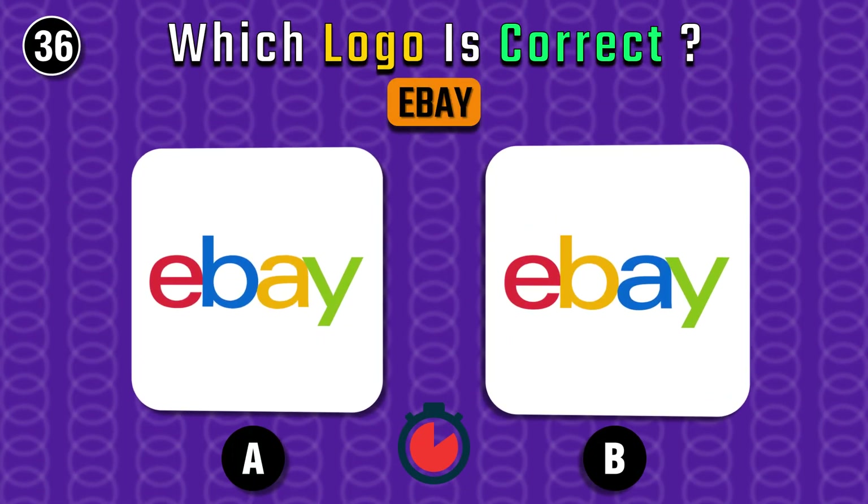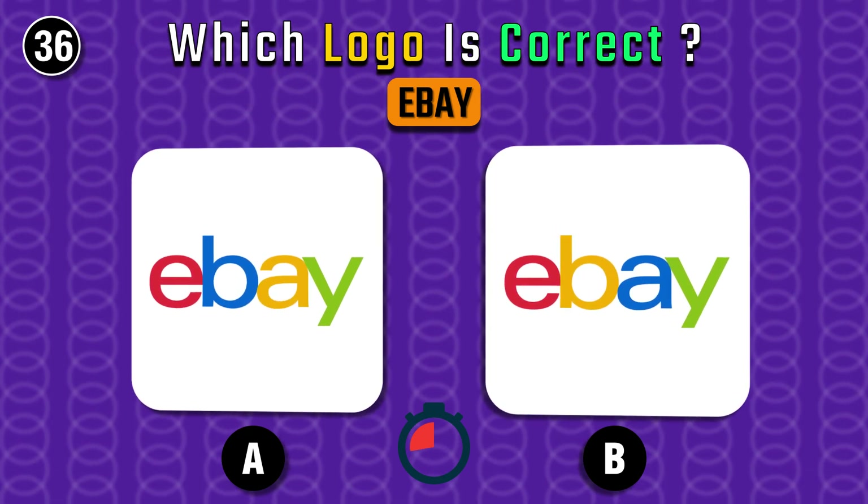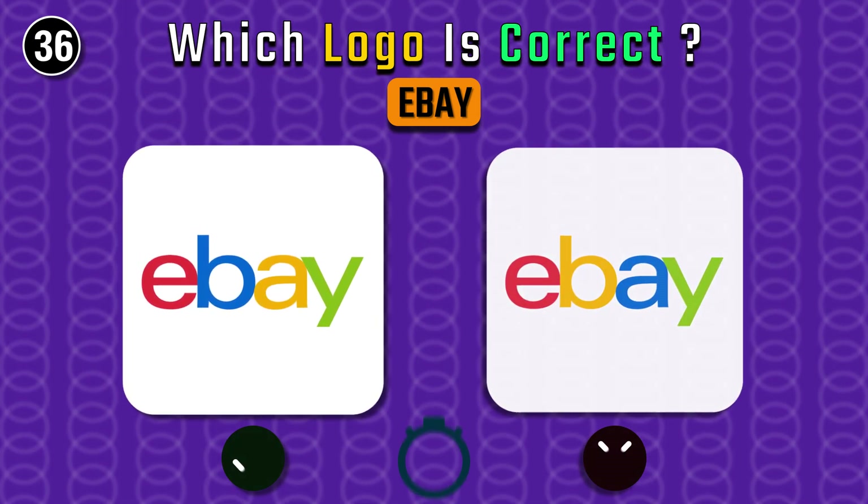What color does B have in the eBay logo — yellow or blue? The answer is blue.